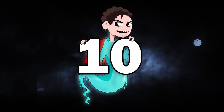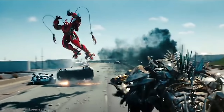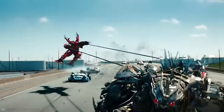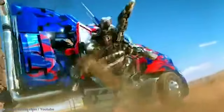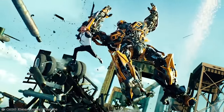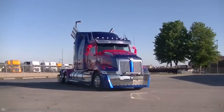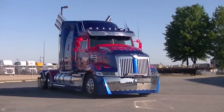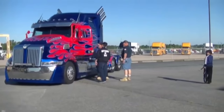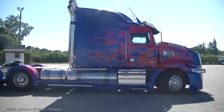Number 10: The Optimus Prime Truck. The Transformers franchise has, to put it mildly, been a success — at the box office worldwide it has earned more than $4 billion, so needless to say there are quite a few fans. But some fans stand out more than others. One man, a dedicated father with no mechanical training whatsoever, created the first Optimus Prime truck to be built by a fan.